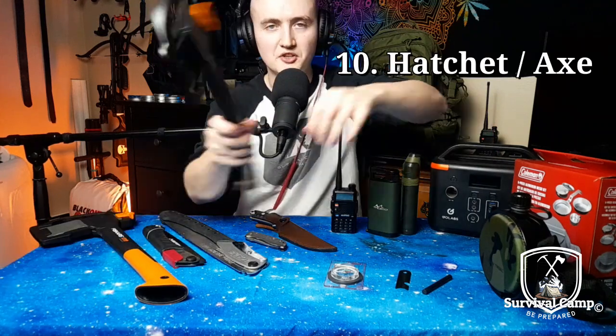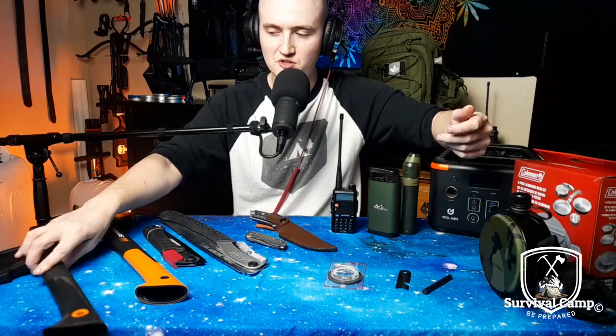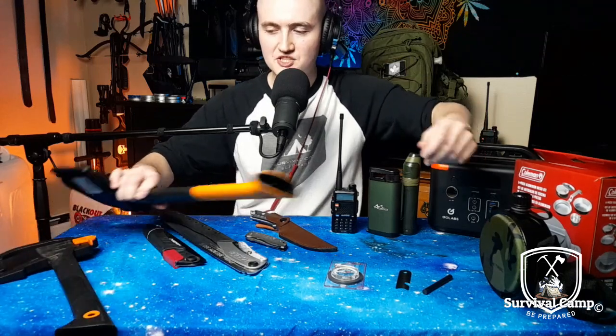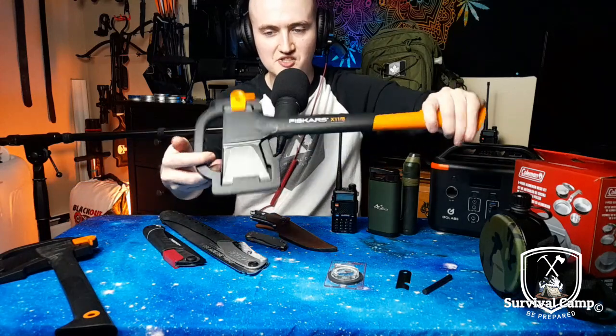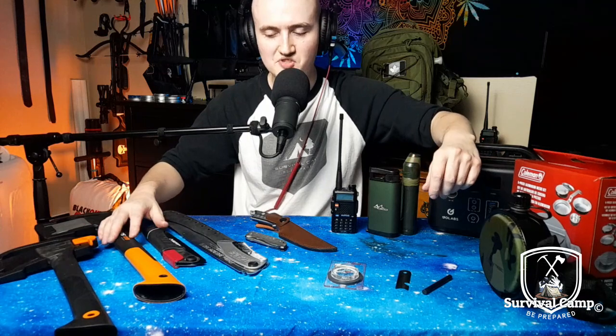Number ten, you're gonna want a hatchet — absolutely gonna want a hatchet. You're gonna need to split wood and chop stuff down. You could have a hatchet, or you could have a bigger chopping axe, or both. But you're definitely gonna want an axe; that is absolutely something you're gonna want.